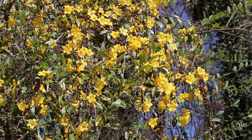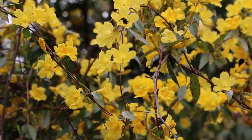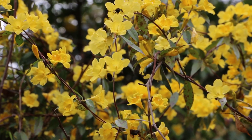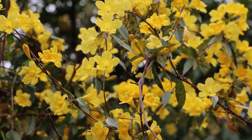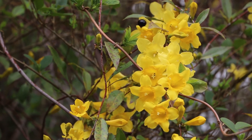A single Carolina jessamine plant may have hundreds if not thousands of flowers blooming at once, and its bee pollinators are likely to visit dozens of them in a row before moving on to the next plant. So distyly helps Carolina jessamine avoid inbreeding and minimize pollen waste.